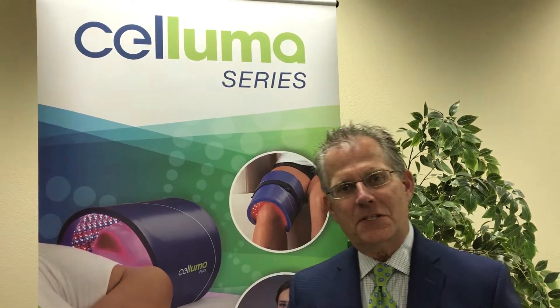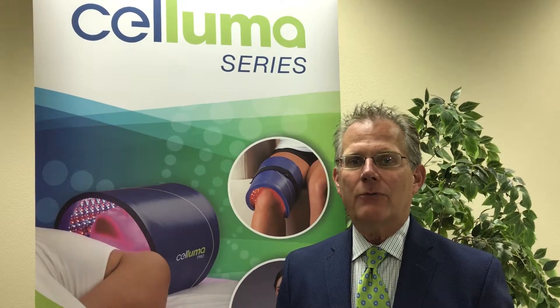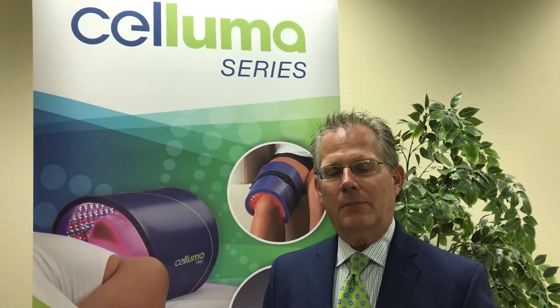Greetings to all the Four Seasons Spa Directors. I'm Patrick Johnson, the President and CEO of BioPhotos, the manufacturer of the award-winning Saluma light therapy device.